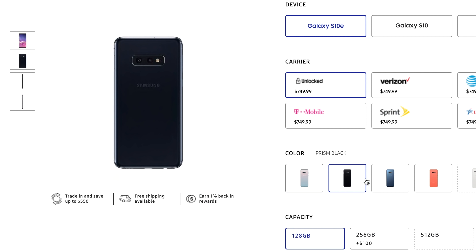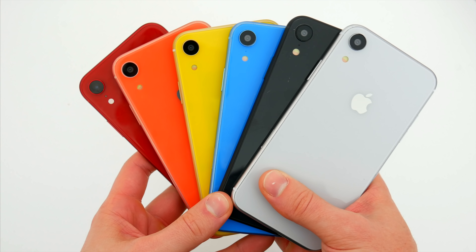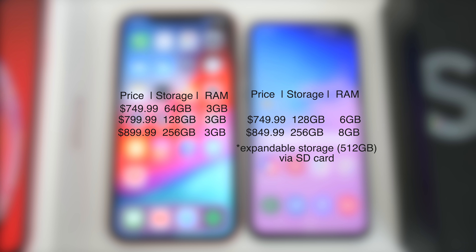On the Samsung side, you have some options as well. The S10e can be purchased in Prism White, Prism Black, Prism Blue, and Flamingo Pink here in the US. There's also Prism Green and Canary Yellow if you're outside the US. As far as color selection, I think the XR definitely has the upper hand here. However, Samsung's S10e has far better storage options. The base model S10e at $749 ships with 128GB, so twice as much for the same price compared to the iPhone XR. For $849, you can get the 256GB model, which is cheaper than what you would be getting from the iPhone. And beyond that, the S10e still offers expandable storage via a microSD card up to 512GB. In addition, you'll also be getting either 6GB or 8GB of RAM depending on which storage option you go with.